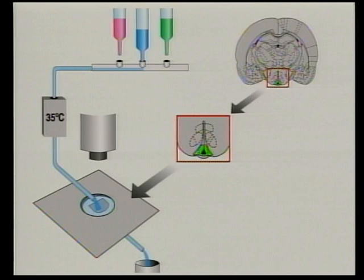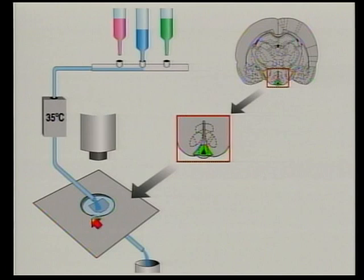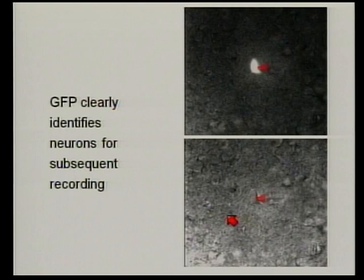For example, if we change the solution to one that contains leptin, we can analyse what leptin does to those green neurons. What you see here is an example: this is the fluorescent neuron under fluorescence illumination, with the tip of the electrical recording device highlighted in red. Without the fluorescent lamp, it's almost impossible to detect the cell — and impossible to distinguish it from the 30 or 40 surrounding non-fluorescent cells. Using this approach, we can identify the neurons for electrical recording.